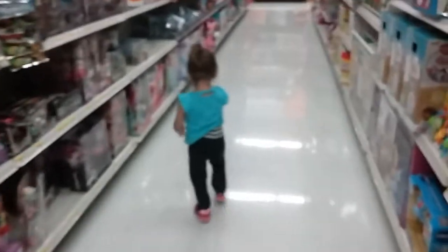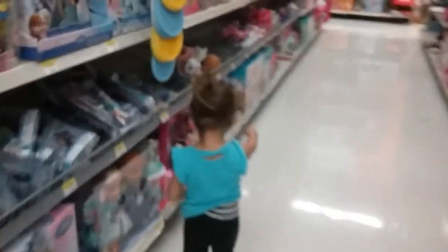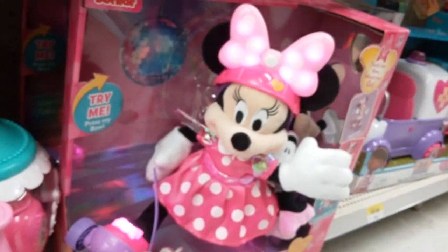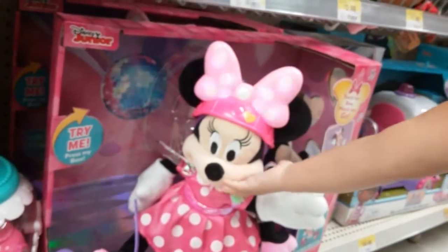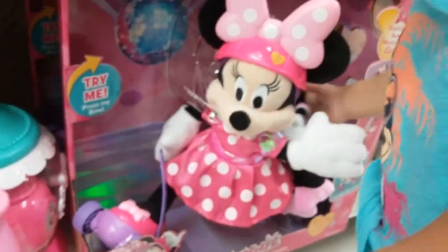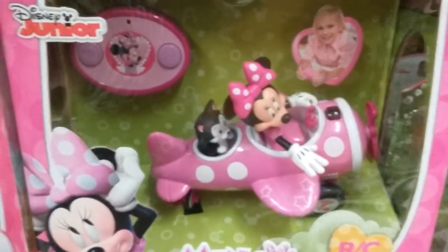What do you see, Ruby? Is that Minnie Mouse? Oh my goodness, I love her — she is so awesome. They have a lot of cool Minnie Mouse toys.